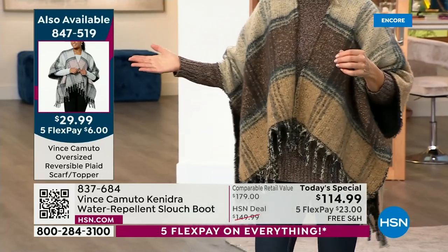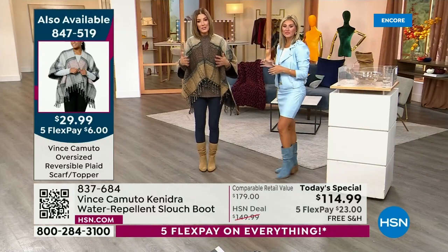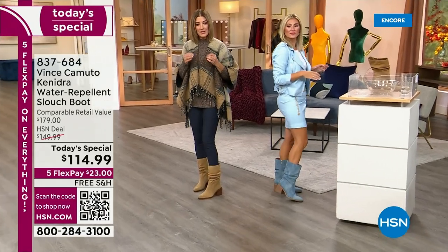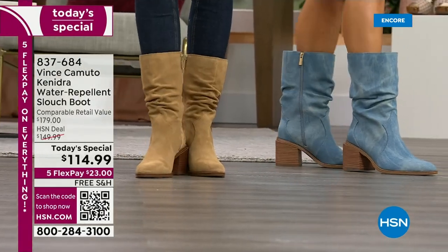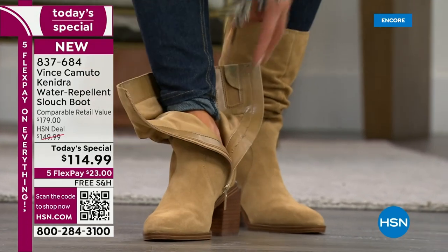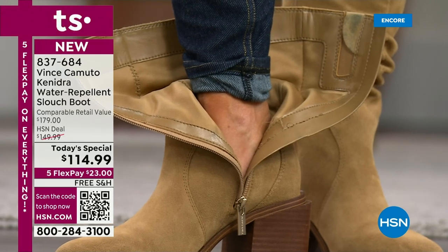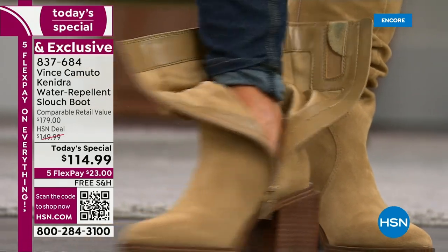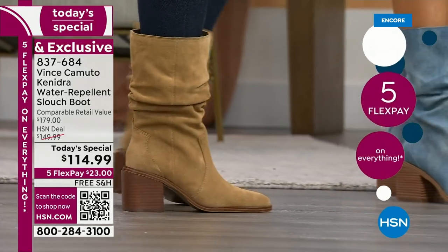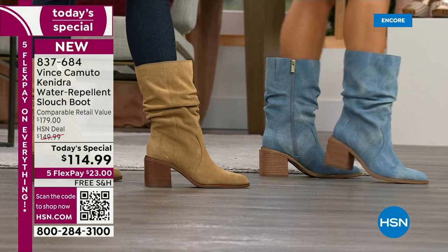I have the Ruana in three colors — item number 847519. A lot of you are adding that to your order. I want you to see how easy this boot is to stand in, because of the way Vince Camuto designed the heel. The easy-in, easy-out zip is something you will never find in a slouch boot. Most of them are pull-ons — you're not going to sit on the edge of the bed, phone a friend, or have your husband pull and tug. You will not break a sweat getting your boots on. Incredible construction and details head to toe.